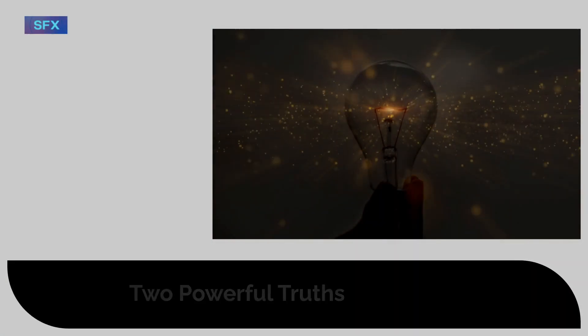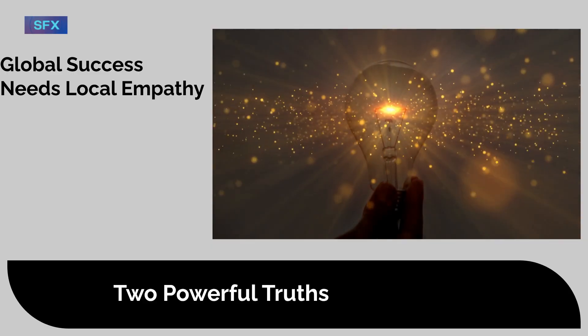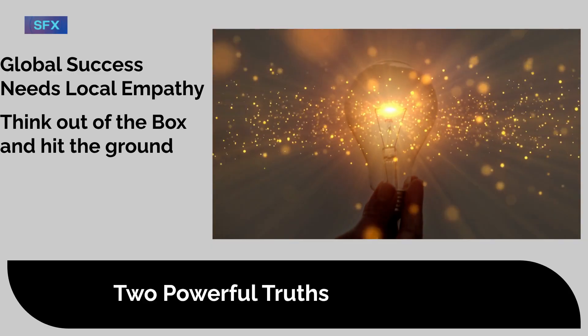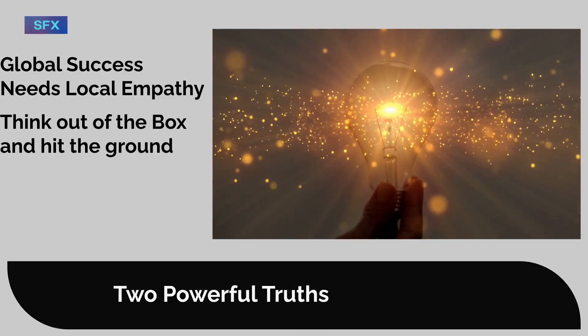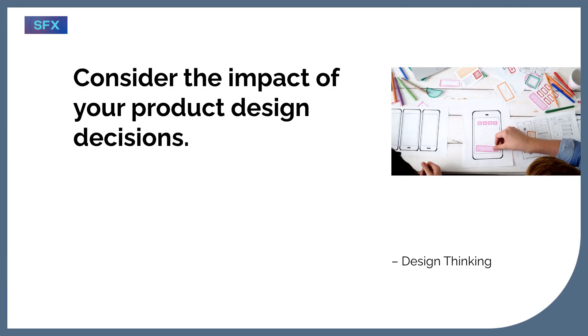This story shows two powerful truths. One, global success needs local empathy — you can't copy-paste UX. Two, think out of the box and hit the ground. So the next time you think about product design, ask: are you ready to think local?